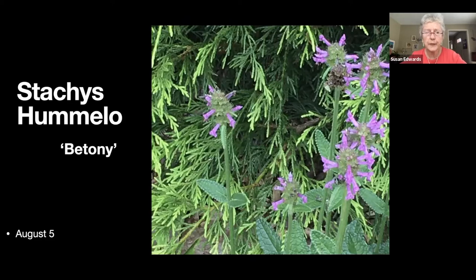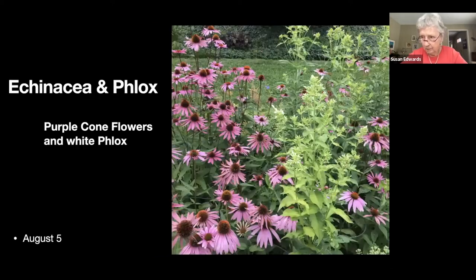I looked it up and it was called betony, but maybe you know what it's called better than I do. You'll recognize those echinacea and a white phlox about to bloom.